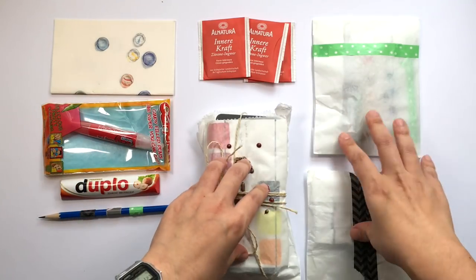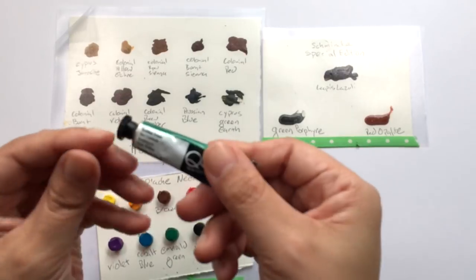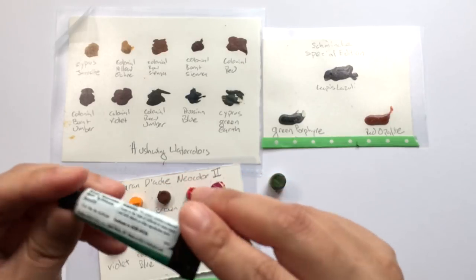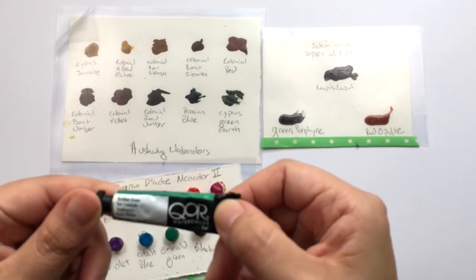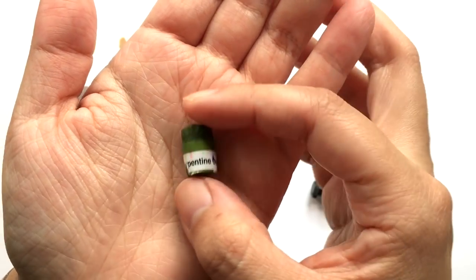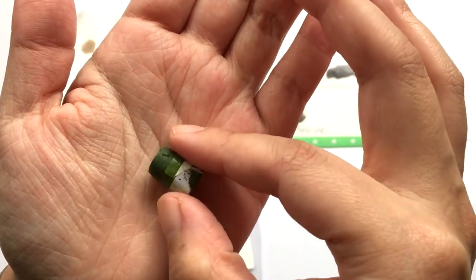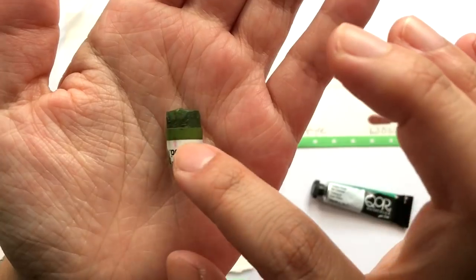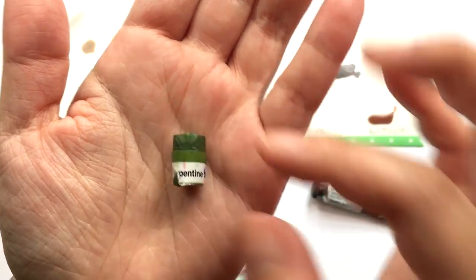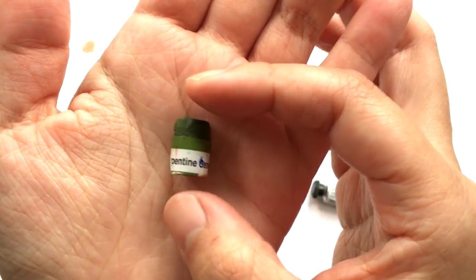First up, she very generously included a whole tube of QoR watercolor in viridian green — she didn't tell me she was going to send a whole tube, so thank you, wow! Next she sent me some Sennelier Daniel Smith color sticks, which I'm really interested in trying because I've never tried these sticks before. I've always been unsure about how well they rewet, so this will be a fantastic time to try.